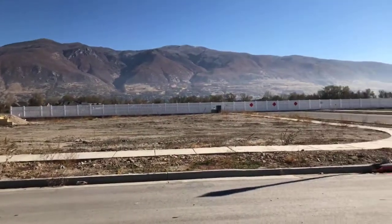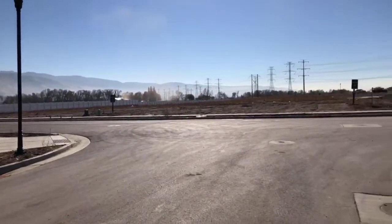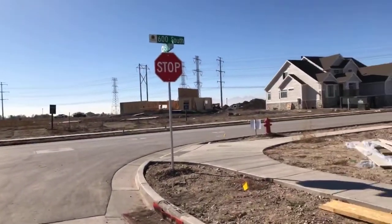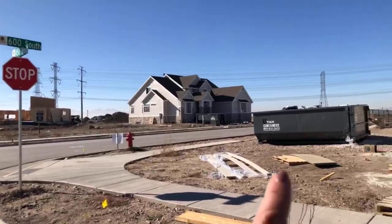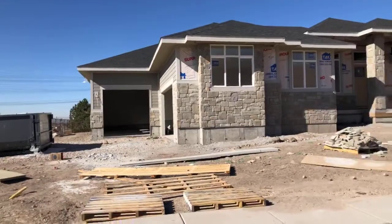Beautiful, nice sized lots — we do have lots on a cul-de-sac. The street behind the model is also our street. It's a very accessible location, not far from I-15. So if you're looking for a great location and a beautiful home with all the fantastic upgrades already included — we include the finished basement, the three-car garage, covered patios, and lots more.